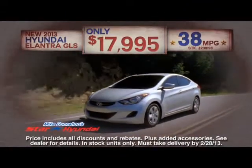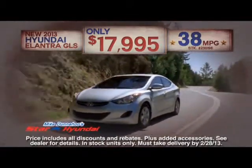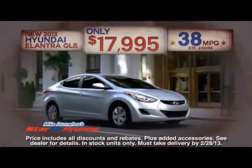For example, get a new 2013 Hyundai Elantra GLS with a big 38 MPG for only $17,995. That's a new 2013 Hyundai Elantra GLS with 38 MPG for as little as $17,995.